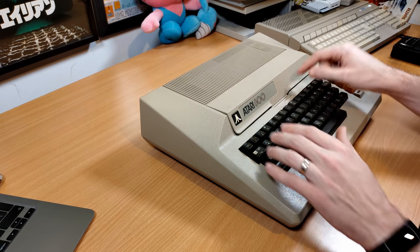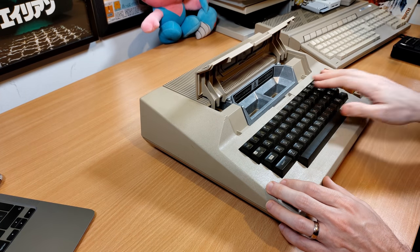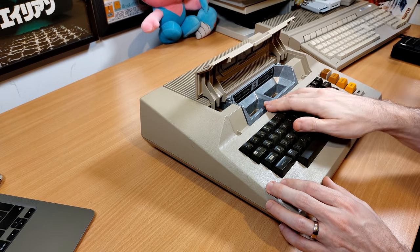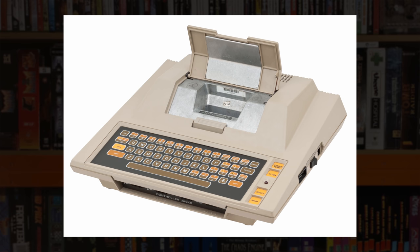The other difference is under this little flap here, where we have two cartridge ports on the 800. The 400 only had the one cartridge port, and actually later 8-bit computers from Atari would only have the one cartridge port — so this is the only machine that had two.